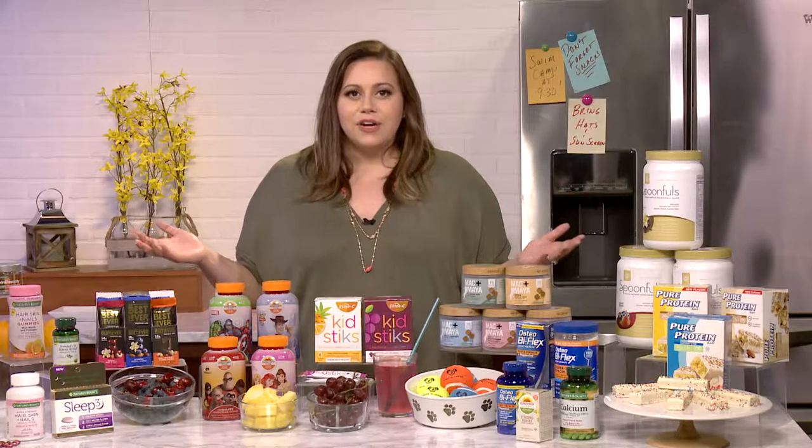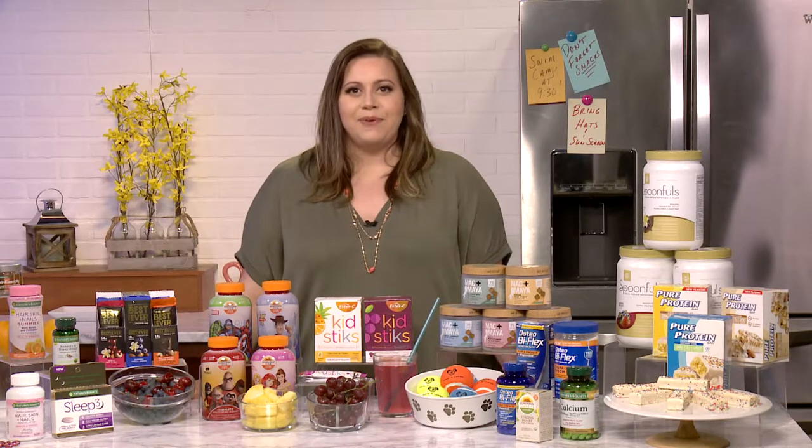You can find all of these great summer products on Amazon.com or BestBarEver.com. Happy summer shopping!